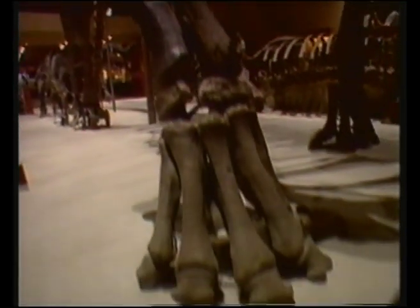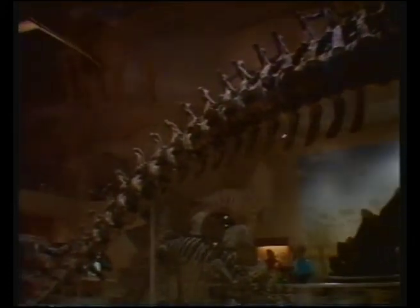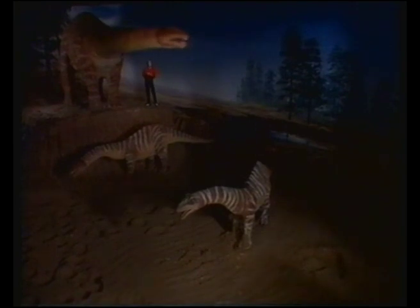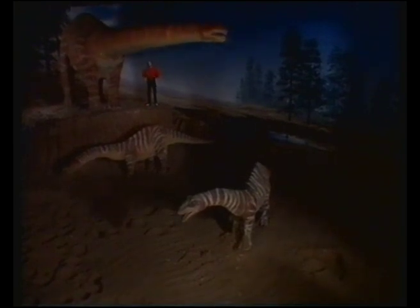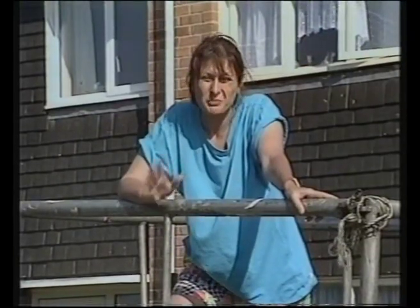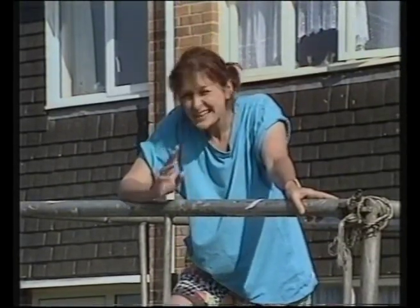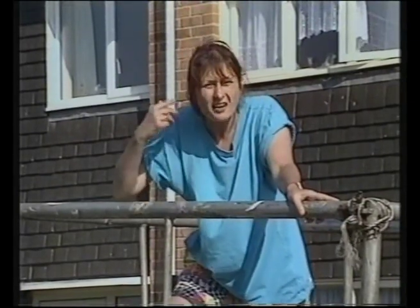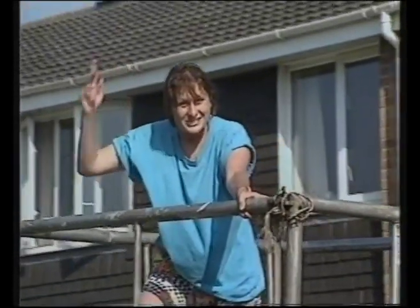At 10 tonnes, Diplodocus weighed much more than an elephant, with a neck and tail that made the body 30 metres long. Apatosaurus was even heavier - an adult weighed 30 tonnes and was four times taller than me. The biggest dinosaur we've uncovered was called Brachiosaurus. It weighed 75 tonnes, and like all the sauropods, it had a long neck and tail. In fact, its head was over 40 feet off the ground.